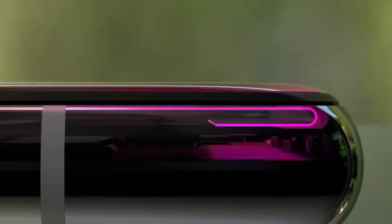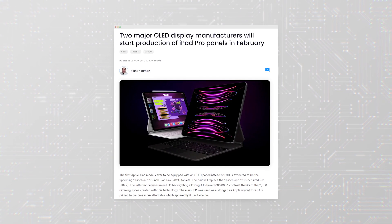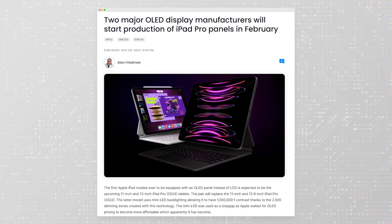and lower power consumption than other display types. OLED is used in iPhones, but this will be the first time Apple has used it in the iPad. The OLED panels for the new iPad Pro models will be supplied by Samsung and LG, according to a report from Korea's Chosun Biz.